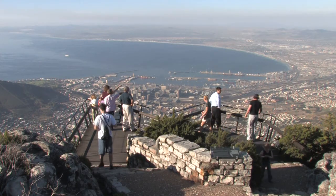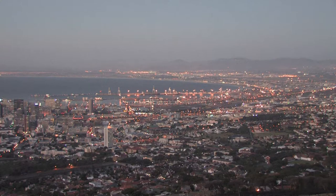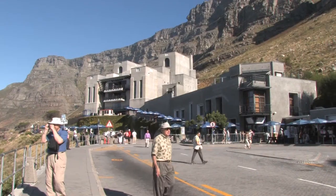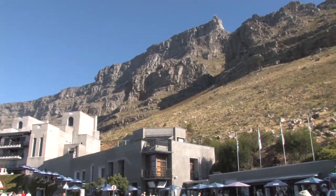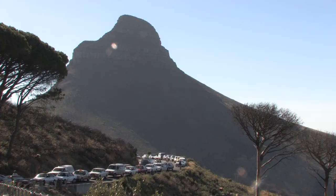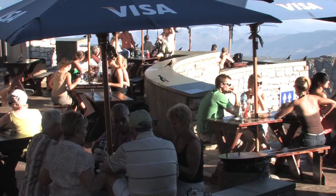Unlike other parks, the Table Mountain National Park is surrounded entirely by a city, and for this reason it is fragmented by urban development and privately owned land. Combined with the fact that it is primarily an open access park with only three managed pay points, this has resulted in it being the most visited of all national parks, receiving a quota of 4.2 million visits annually.